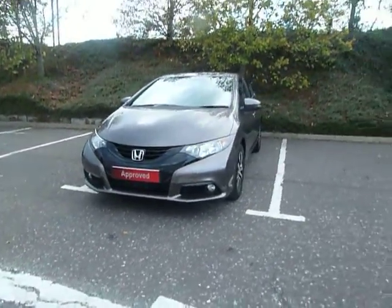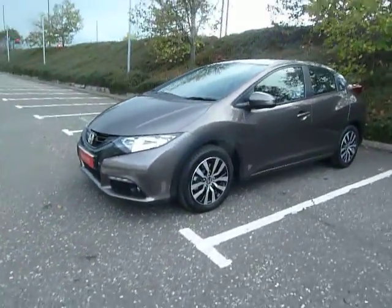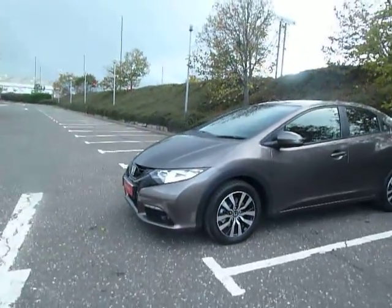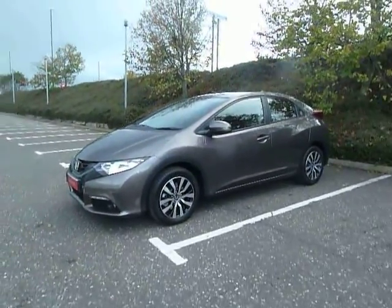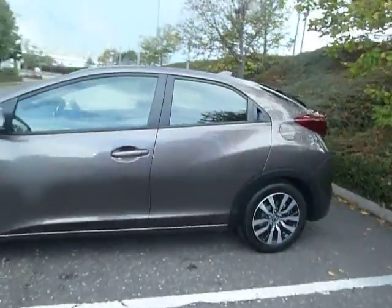A nice bargain to be had. You can save two and a half thousand pounds on this particular car, and it's got delivery mileage only, alloy wheels, front fog lights, day running lights, front and rear parking sensors, reversing camera — a very nice example of this model.